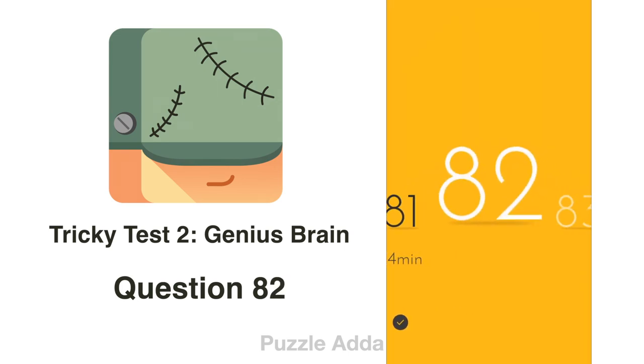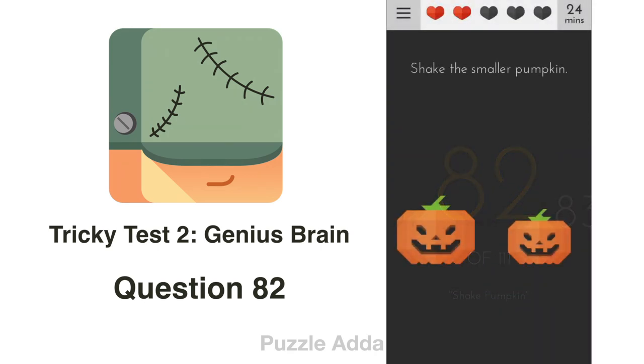Question 82: Shake the smaller pumpkin. We have to only shake the smaller pumpkin — we hold the bigger pumpkin and then shake our phone.